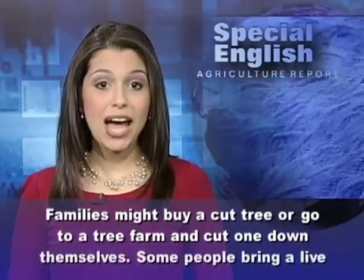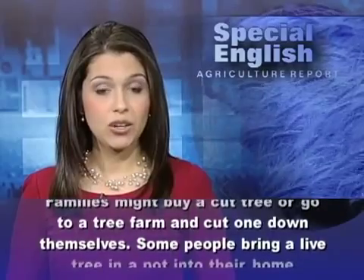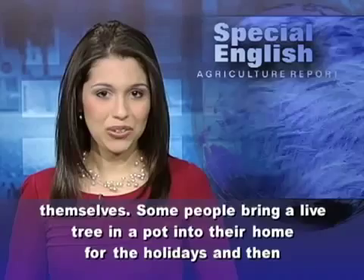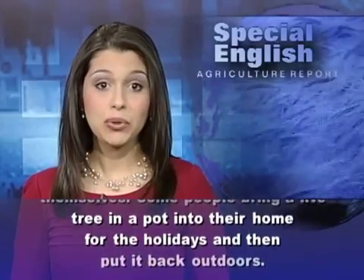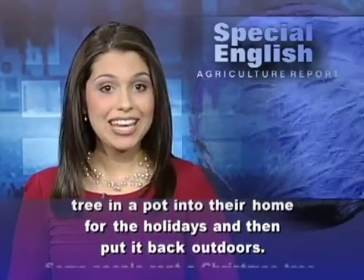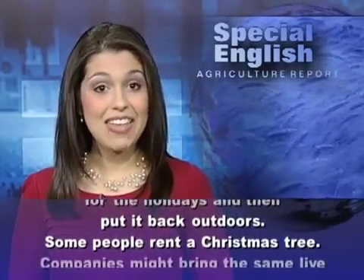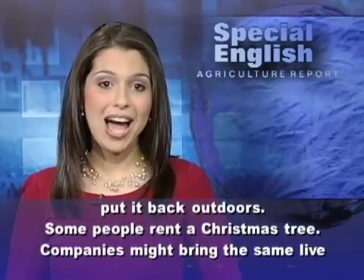Families might buy a cut tree or go to a tree farm and cut one down themselves. Some people bring a live tree in a pot into their home for the holidays and then put it back outdoors.